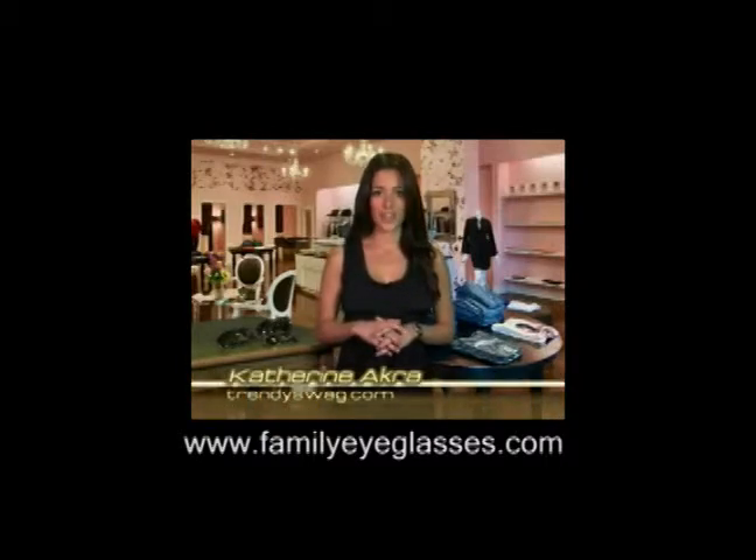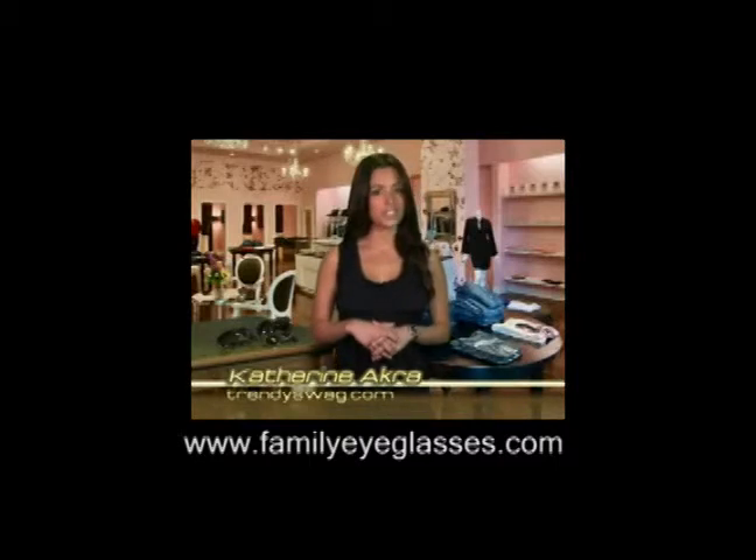Thanks for watching TrendySwag.com. I'm your host, Katherine Akra. When choosing accessories that suit you best, always select style before fashion.